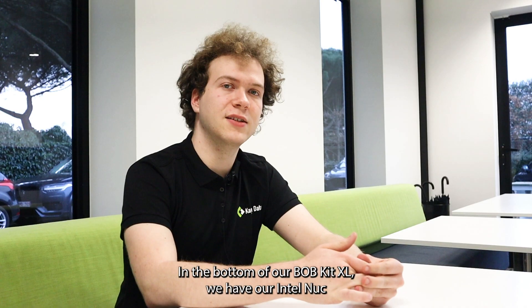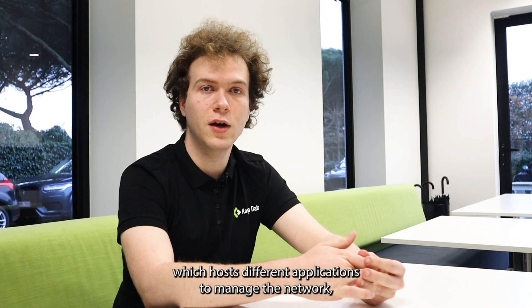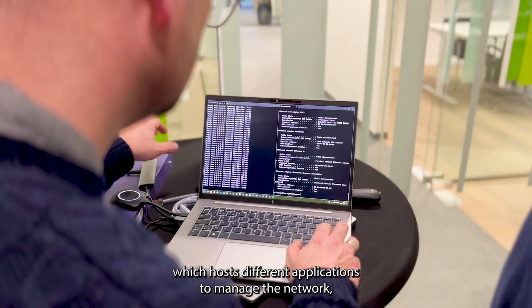In the bottom of our Bobkit XL we have our Intel NUC, which hosts different applications to manage the network, like Extreme Analytics, Extreme Cloud IQ Site Engine, and Extreme Control.